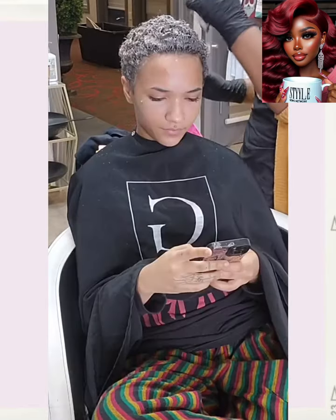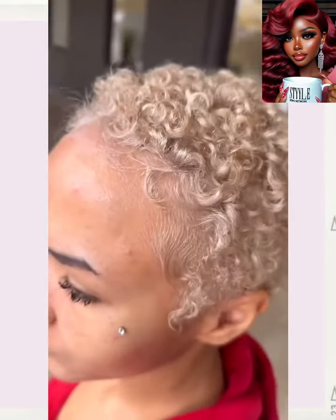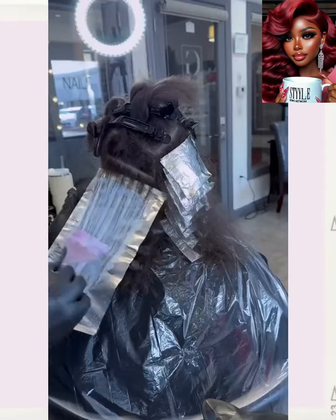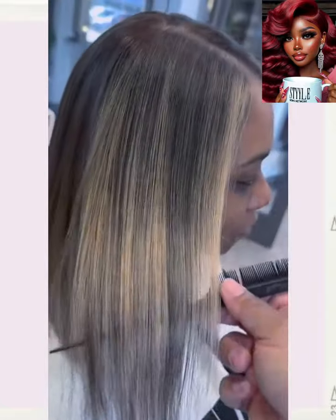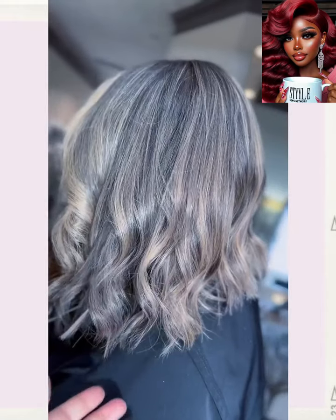And then we move into a color transformation. Beautiful beige blonde curls there. Followed by another big chop with some color. Beautiful dimensional blonde — so pretty.